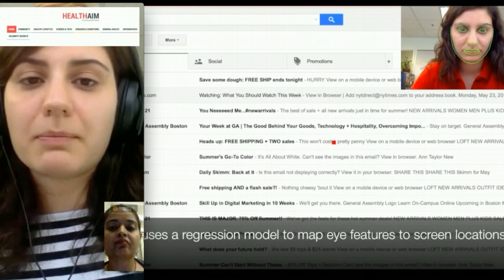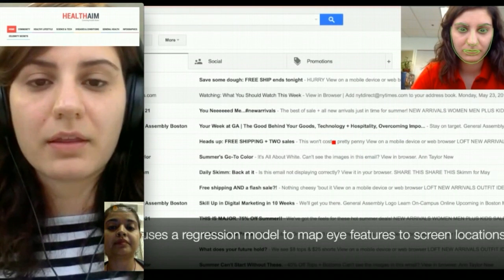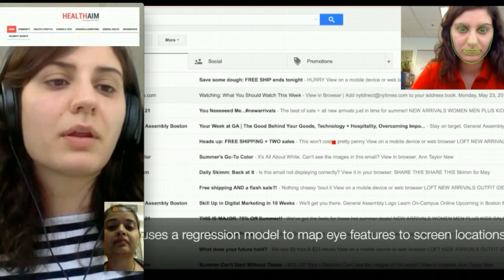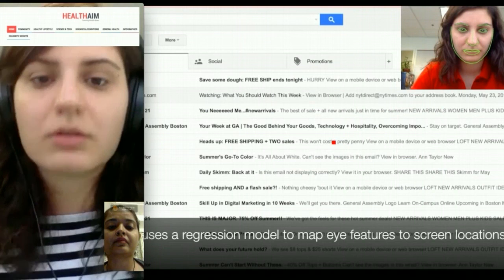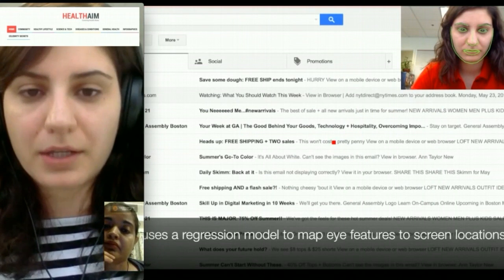Right now it might be that the accuracy is 100 pixels of error. That is good enough for a website like HealthAim that wants to better understand how users view their articles. But for someone that wants to totally substitute the mouse and fully control their laptop with their eyes, we want to go one step further and have more powerful models that do the predictions.